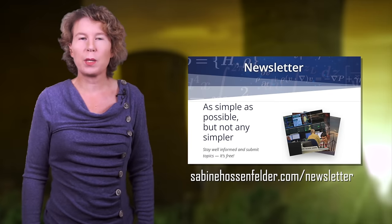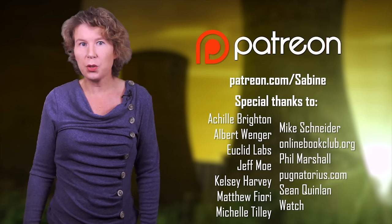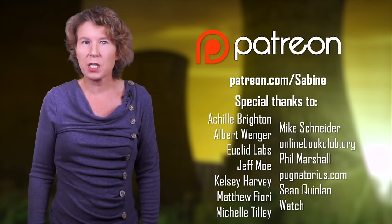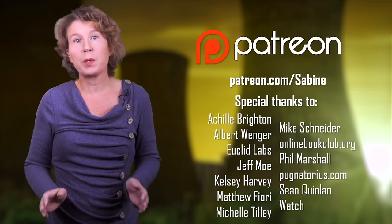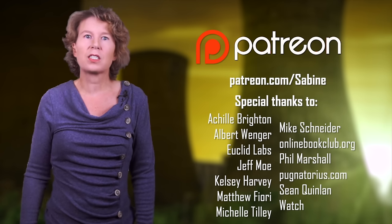Personally, I think that the whole topic of nuclear waste is totally overblown. Burying the stuff underground seems a perfectly fine solution to me. There are good reasons to object to nuclear power, but nuclear waste isn't one of them. If you like science without the gobbledygook, subscribe to my newsletter at sabinehorstenfelder.com/newsletter. You can support us on Patreon or right here on YouTube by clicking the join button below. We also have a gift store with posters, mugs, and t-shirts. Thanks for watching — see you next week.